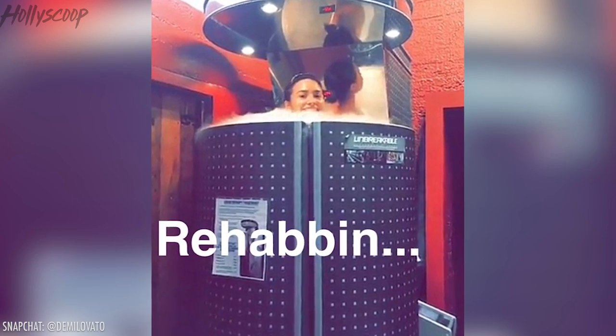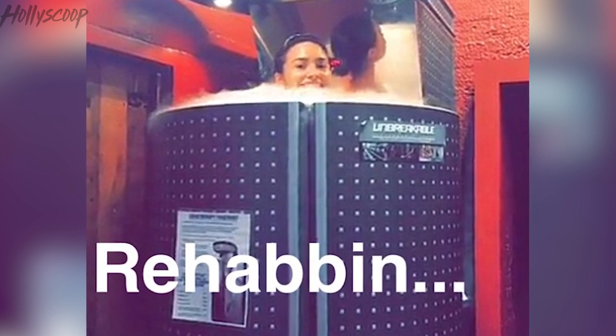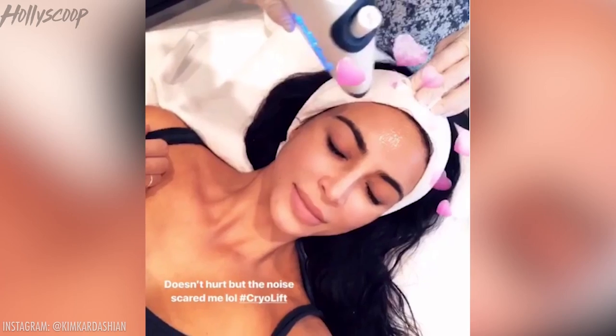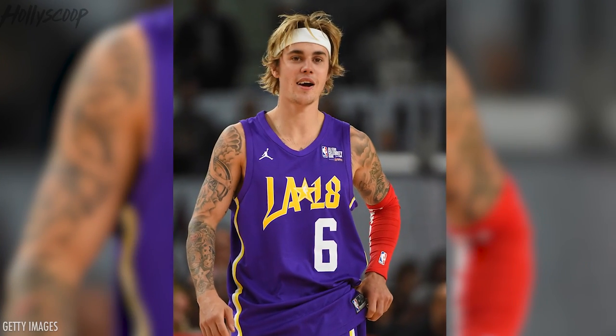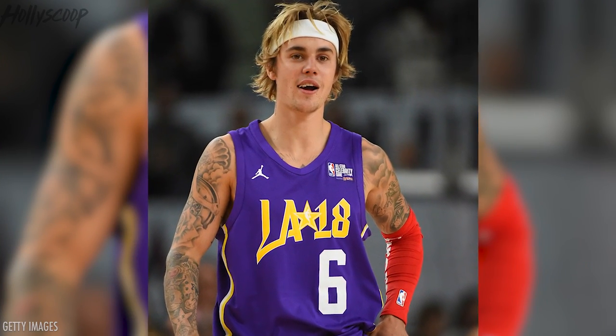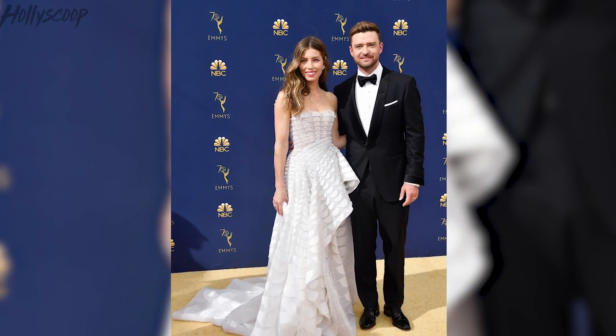Celebrities who are really enjoying cryotherapy include Demi Lovato — she posted on her Instagram story and said 'rehab in.' Kim Kardashian tried out a cryo facial, which is supposed to tighten your skin. We've heard Justin Bieber enjoys cryo, and another famous Justin — Justin Timberlake — along with Jessica Biel. Couples who freeze together, stay together!